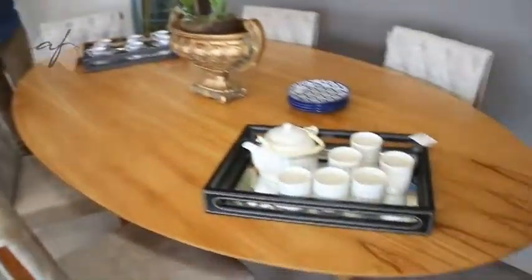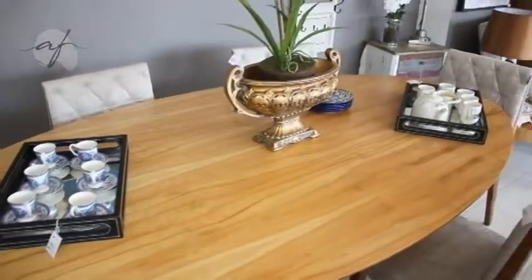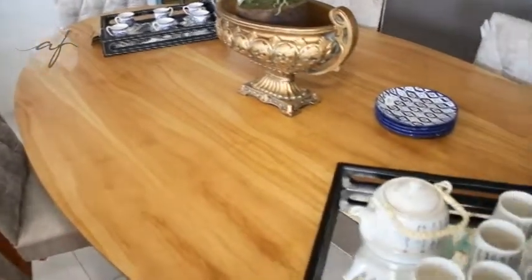Uma das nossas peças favoritas e que a gente vende muito são as mesas ovais. O Wagner vai falar um pouco sobre elas. Aqui a gente tem uma mesa oval de 2,20 x 1,10, também na lâmina de cinamomo. O que é muito bacana nessas proporções é que você consegue aproveitar um espaço muito maior. Uma mesa de 2,20 oval, você consegue acomodar de 8 a 10 pessoas. Uma das questões que ela acaba influenciando bastante é o aproveitamento do espaço — essa lateral que não é tão demarcada. Além disso, ela também deixa o ambiente mais leve.